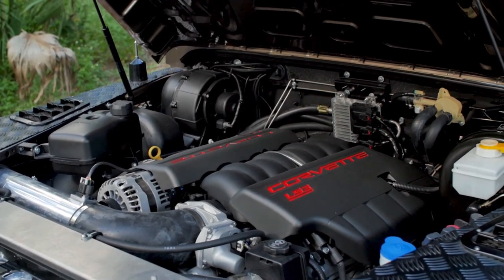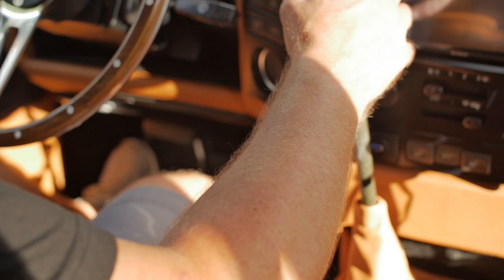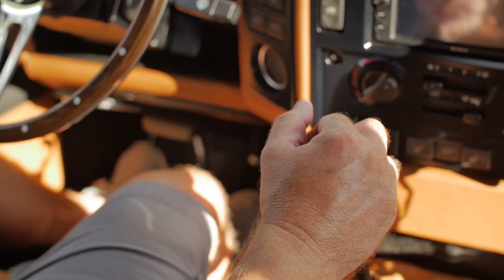Powered by the 6.2 Chevy LS3, which is paired to a manual transmission and also features upgraded AP Racing brakes to forcefully stop the vehicle with all the added weight.